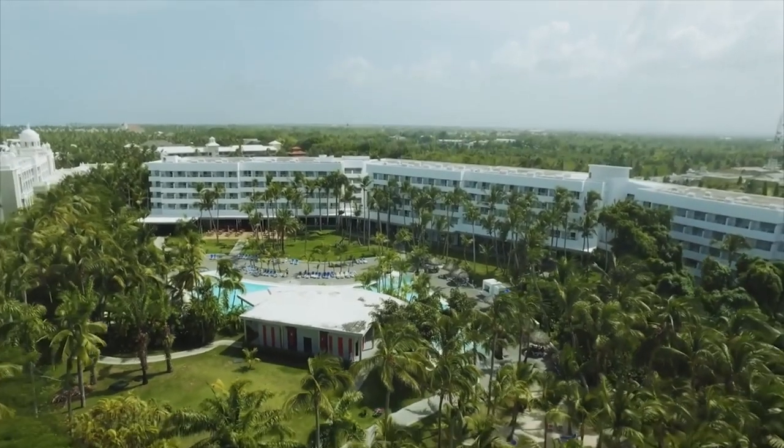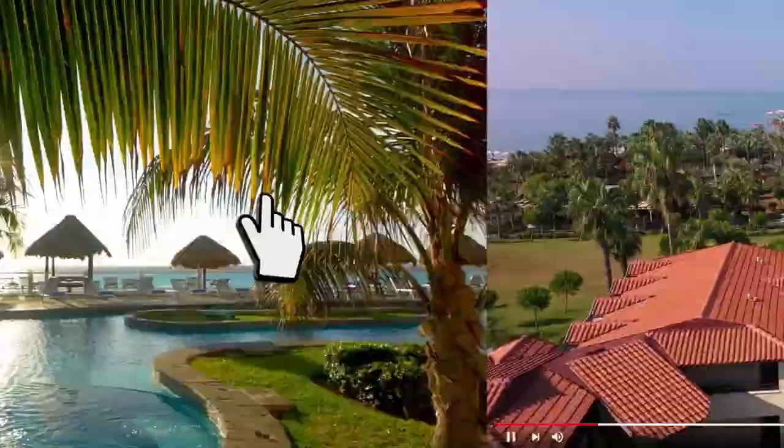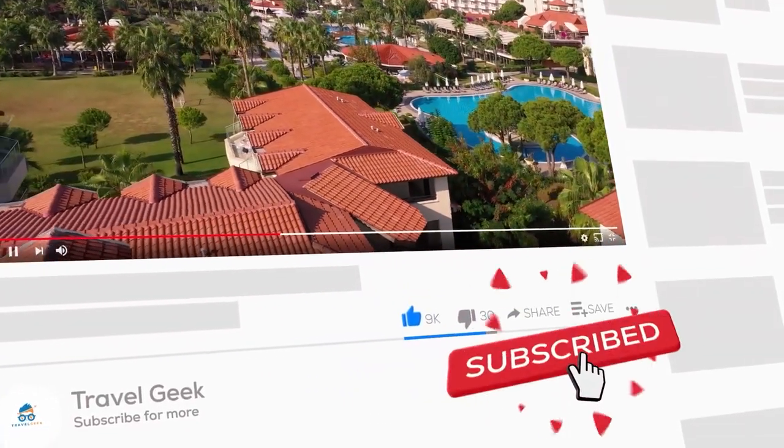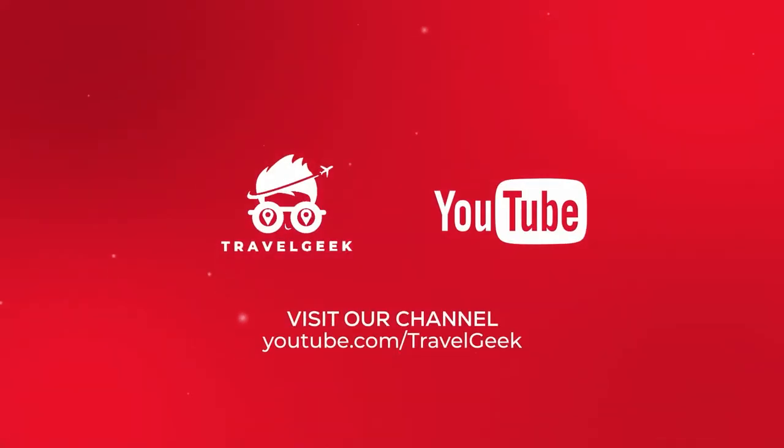Well, this is it for today. Hoping you are already planning a vacation to the Caribbean. Don't forget to subscribe to my channel Travel Geek and hit the bell icon to stay in touch with freshly brewed content about more travel recommendations and reviews. We'll catch you guys on the next one. Ciao!